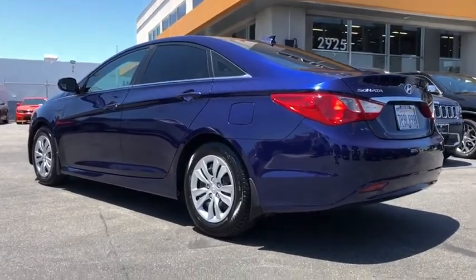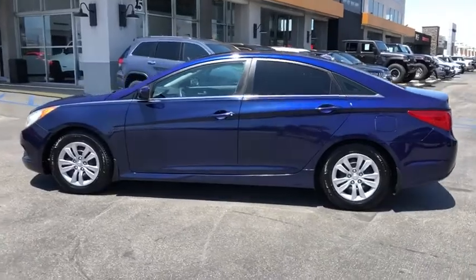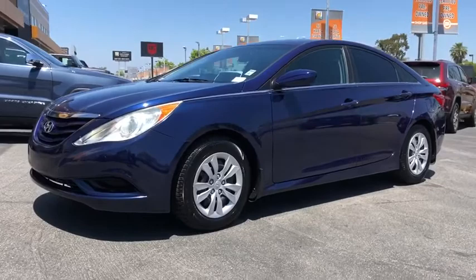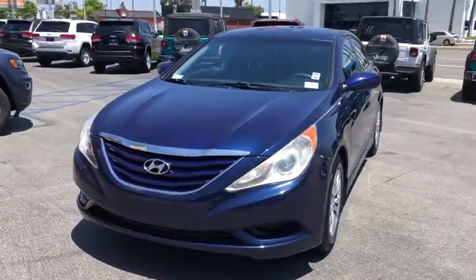This vehicle has less than 50,000 miles. Here are some of this vehicle's great options: traction control, keyless entry, stability control, anti-lock braking system, steering wheel audio controls, Bluetooth, power steering, and adjustable steering wheel.